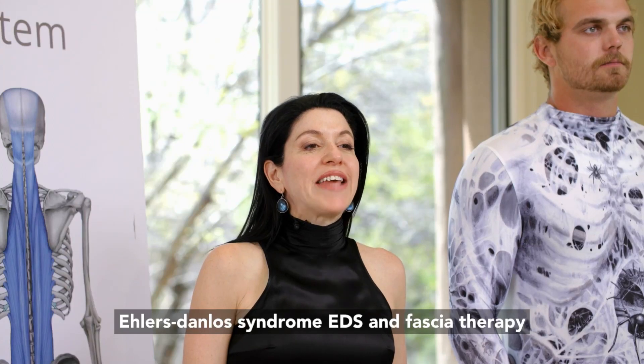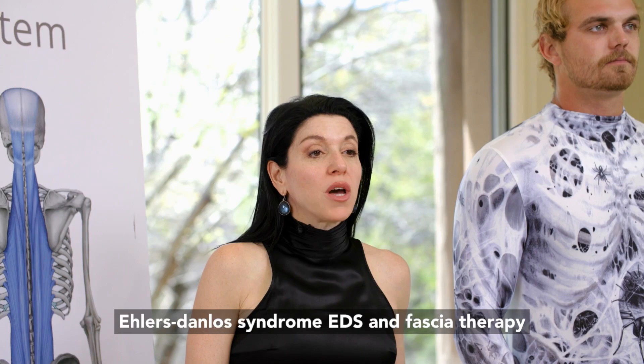Ehlers-Danlos Syndrome, EDS, and fascia therapy.